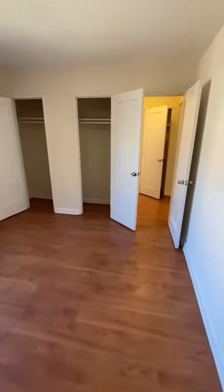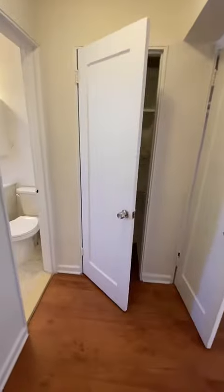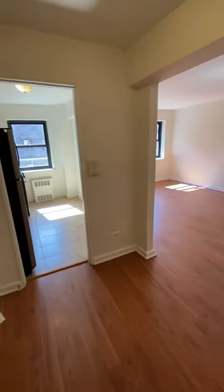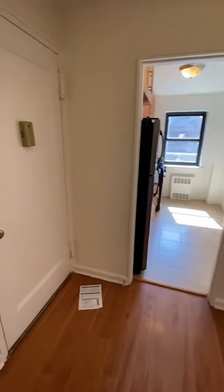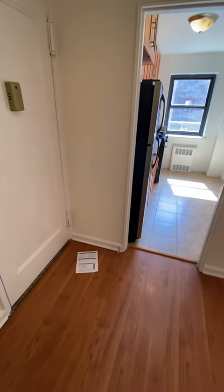Let's take one last look around. Thank you for coming on this tour of 64th Avenue, apartment 5N. Please reach out to us at Rentals at Silverstein Collection if you have a question about this or any of the other units. Thank you.